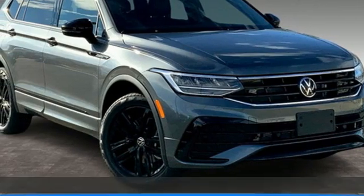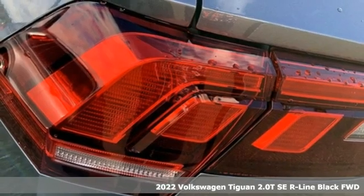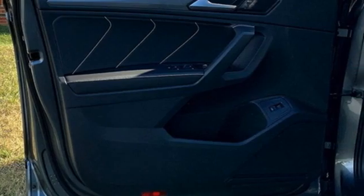It's a new 2022 Volkswagen Tiguan. No matter how rugged the path is, you'll be traveling in premium comfort. It comes with the features you need and, better yet, want.